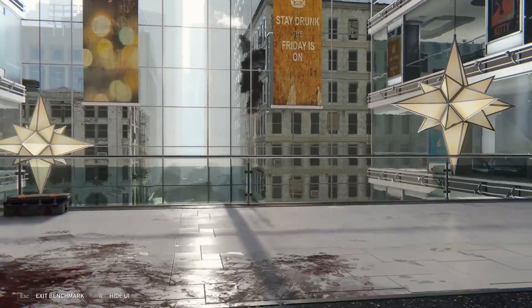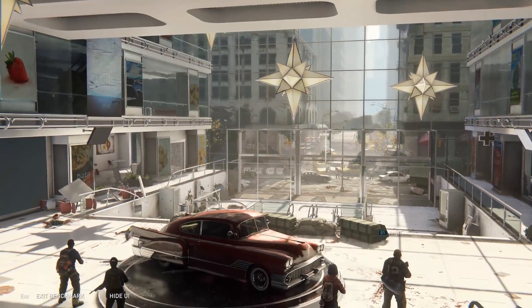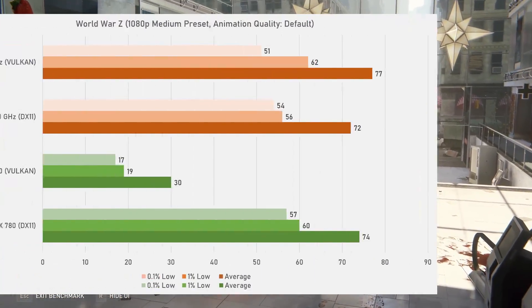Onto World War Z from 2019, developed by Saber Interactive and running on the Swarm engine. The HD 7970 GHz showed very strong performance once again, beating the 780 with an average of 77fps in Vulkan versus 74fps on average for the 780 in DirectX 11. The GTX 780 really did not enjoy running under Vulkan, as it could only do an average of 30fps with truly terrible 0.1% and 1% lows.